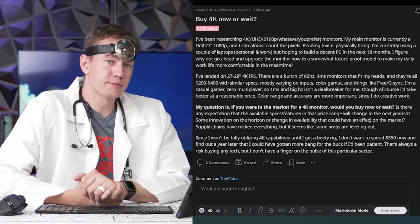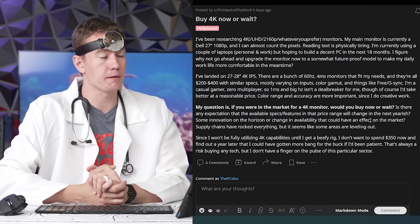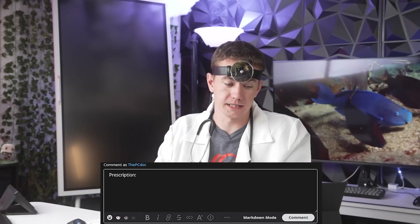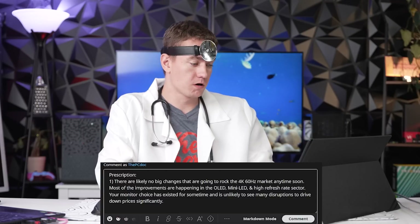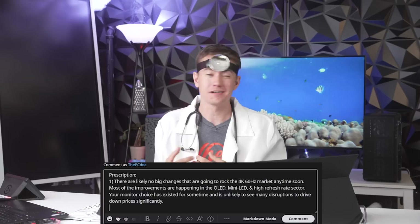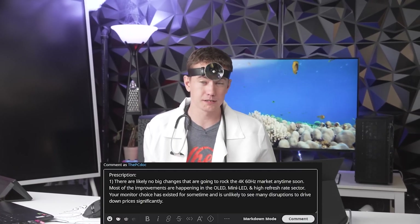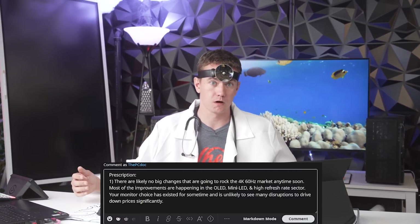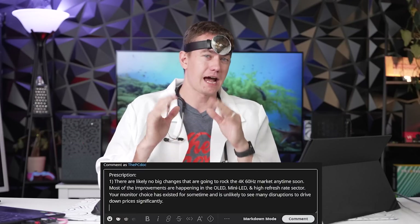Next patient: patient states they've been looking to upgrade their monitor and wonders if 4K is suitable for their needs, or if they should hold off for future monitor technology updates. The patient also notes they don't currently have a system capable of running 4K. Prescription one: there are likely no big changes coming to the 4K 60Hz world anytime soon. Most improvements are happening on the OLED, mini-LED, and refresh rate side. The 4K 60 monitor has existed for a while, and price drops won't be super substantial since it's already highly competitive.